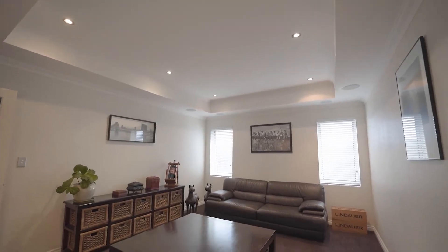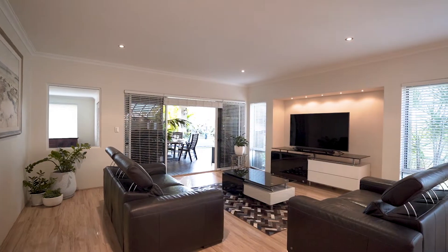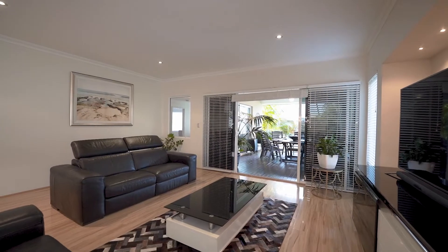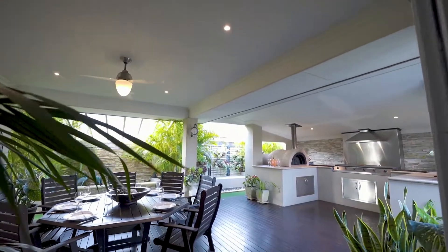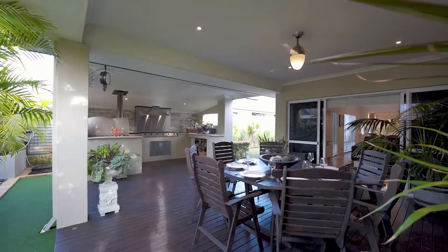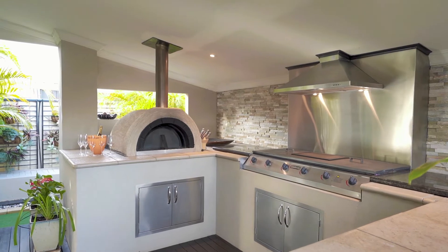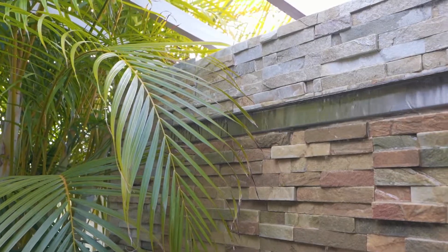The home features multiple living and entertaining areas to enjoy with family and friends. The family and dining rooms are spacious and offer natural light, which opens up onto the large wooden decked alfresco area — the perfect place for outdoor living, complete with a barbeque and large stone pizza oven surrounded by a water feature.